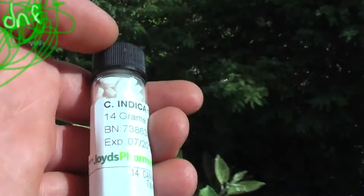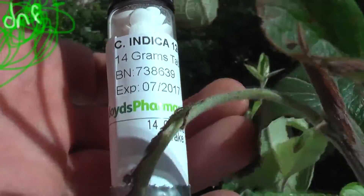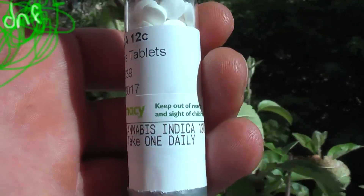Happy Dump guys. This is actually some pills that you can get — these are 14 gram tablets. Each of them is a half ounce tablet containing cannabis indica. There's not really much more information that goes on here. This is actually from the homeopath.